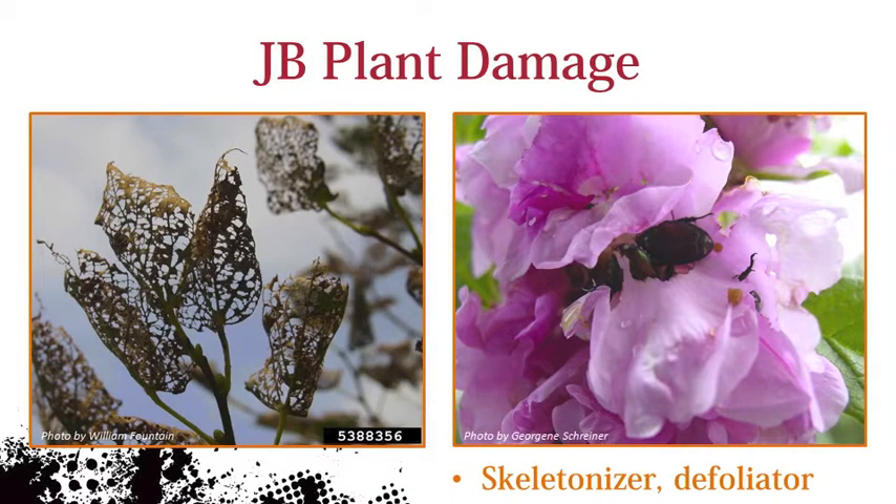Japanese beetle adults have a large host range and will eat over 300 plants in 79 families. The adults are considered skeletonizers that consume leaf material between veins. Heavy feeding on leaves will make them appear scorched. They will also eat flowers and other delicate plant tissue.